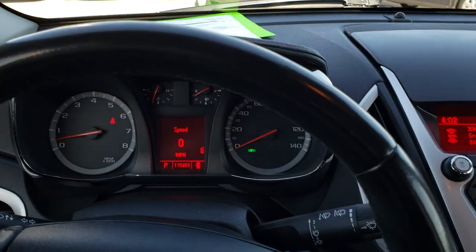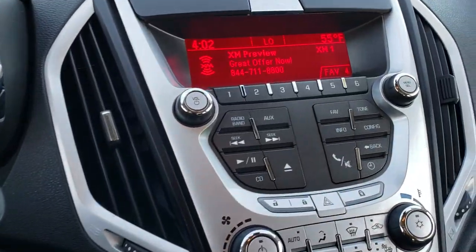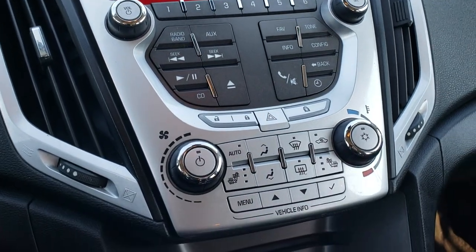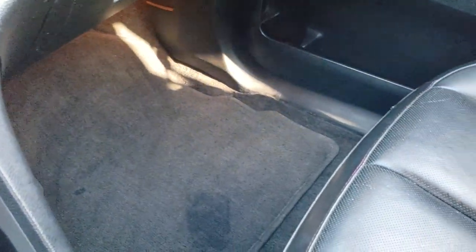The leather wrap steering wheel is in great shape as well. It has Bluetooth audio controls and cruise controls. This one has AM, FM, and Sirius XM satellite radio capabilities. There are your heated seat buttons as well as your climate control. The passenger floor mat is in nice shape as well.